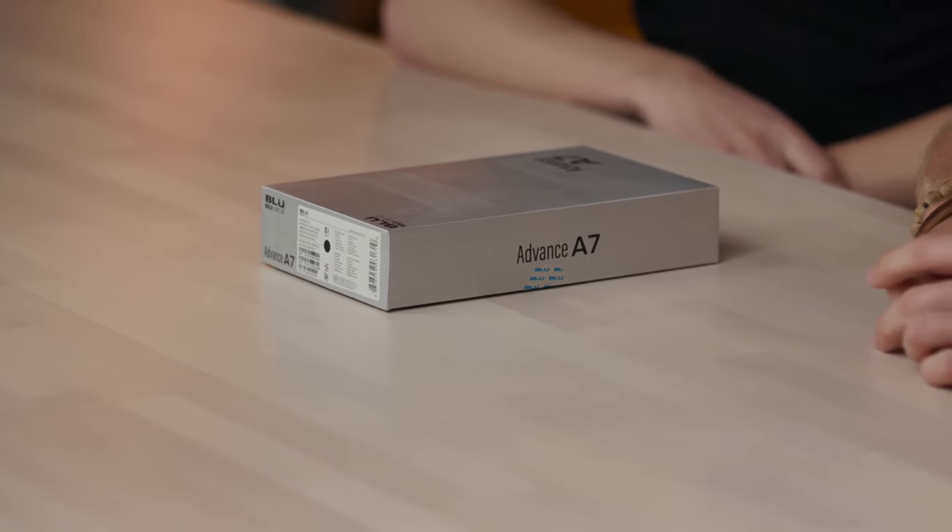The Note 9 is 6.4 inches. We're reviewing something today that is even bigger than this — even bigger than the Pixel. It's like a tablet, if I'm going to be honest, but a phone. So it's going to be pretty exciting. It is the Blue Advance A7.